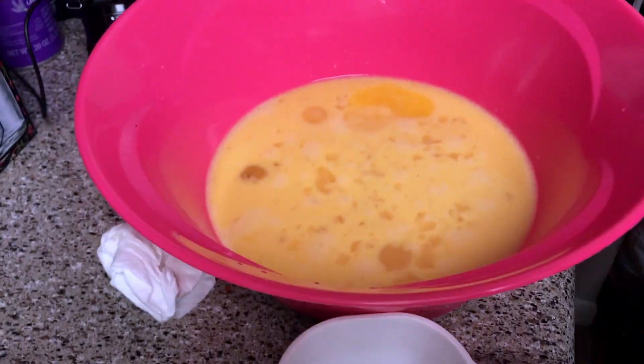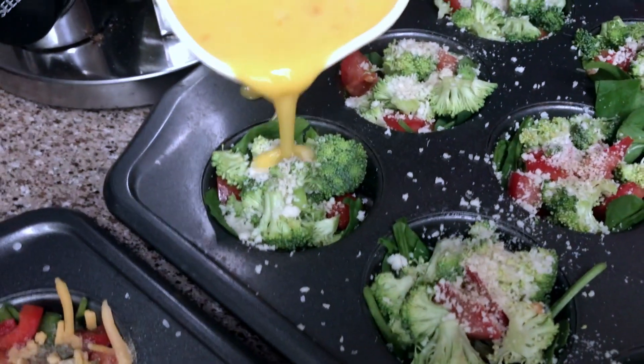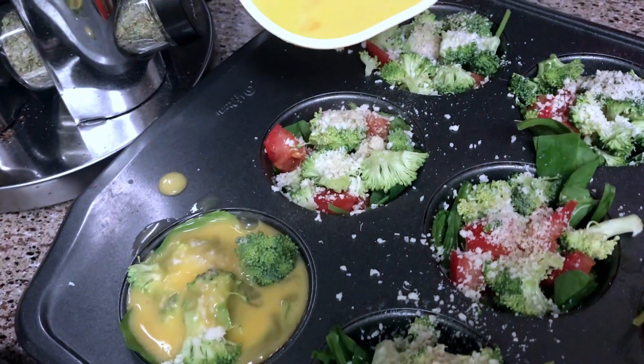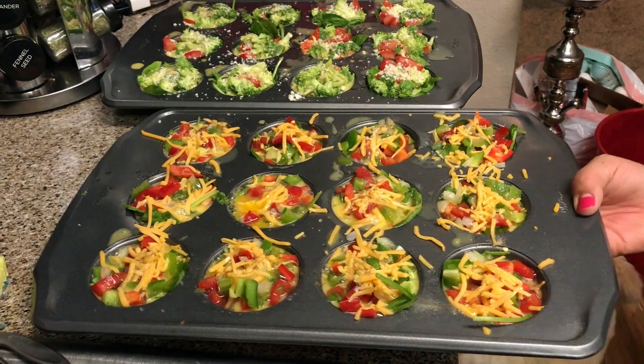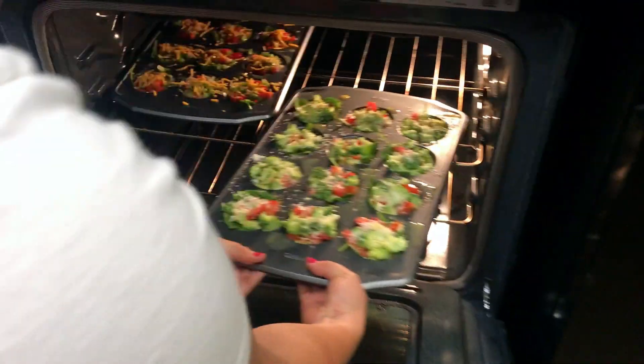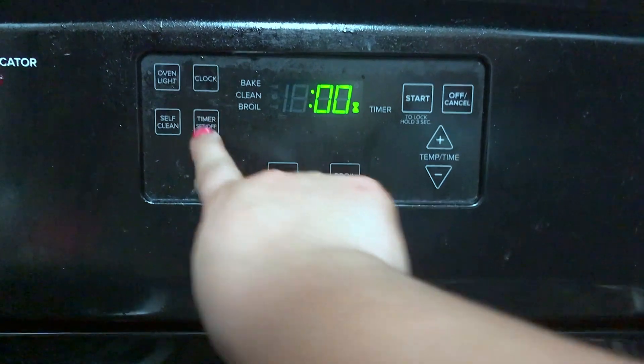Next step is pouring the egg inside each little container. We only have measuring cups so Cassie's going to fill up each one - you just want to fill it up to right about there and do that for each breakfast cup. Our oven is preset at 350 degrees. We're gonna go ahead and put the breakfast cups in there and set the timer for about 15 to 20 minutes.